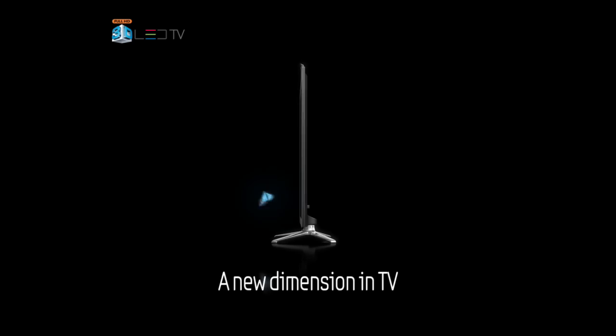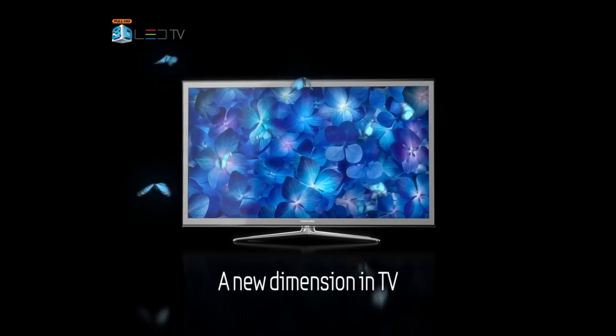Samsung introduces the world's first 3D LED television — a new dimension in TV.